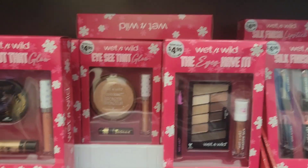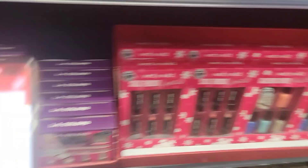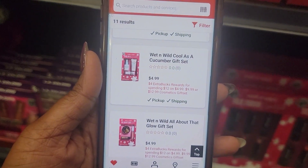So here at CVS, I saw that they have a couple shampoos and conditioner sales and some other little ones, but we'll see what we can do because it is a Monday and sometimes they're in stock, sometimes they're not.